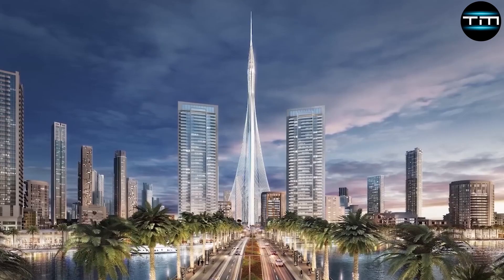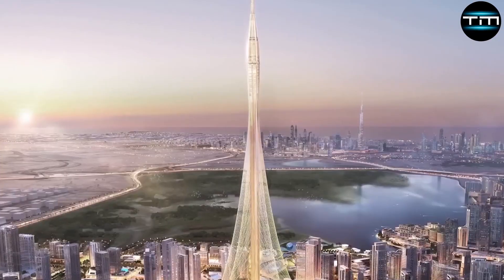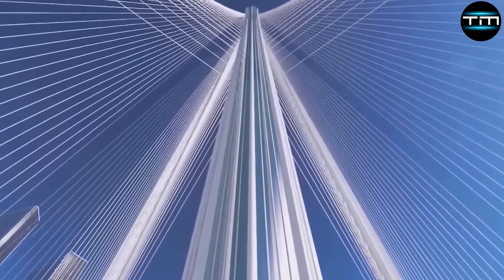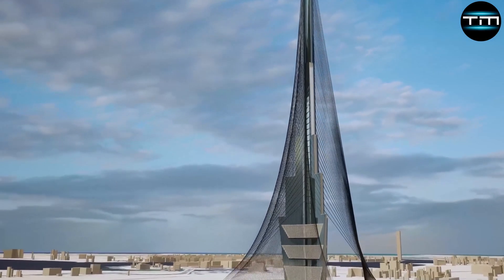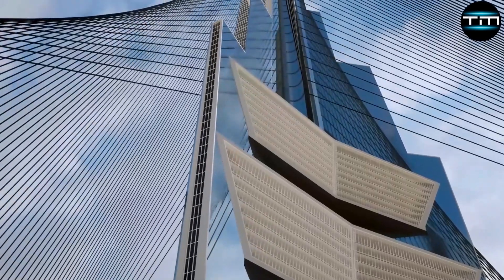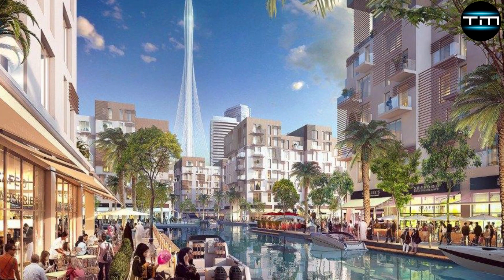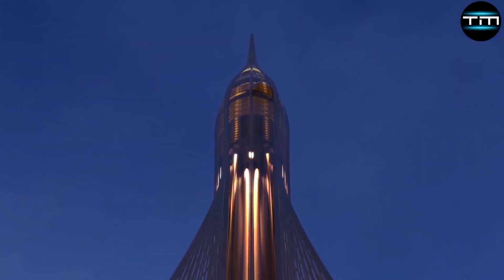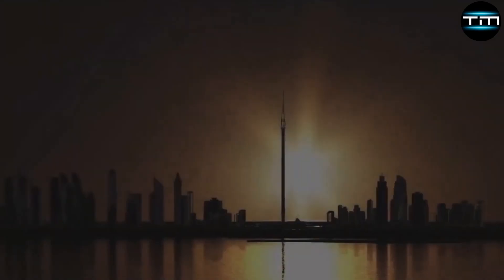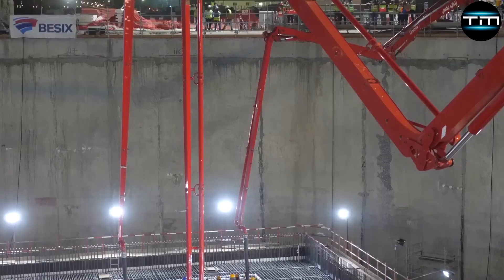This significant increase in height underscores the tower's ambition to set new records and become a global icon. Architecturally, Dubai Creek Tower features a design inspired by traditional Islamic motifs, seamlessly blending cultural heritage with modern aesthetics. The tower's structure will incorporate cutting-edge construction technology, ensuring both durability and sustainability. Innovative techniques and materials will be employed to achieve its remarkable height and structural integrity, making it a marvel of contemporary engineering, setting new standards in architectural design and construction technology.